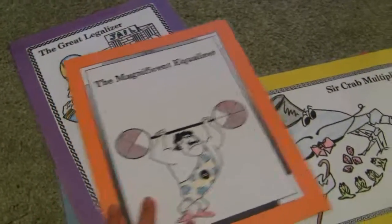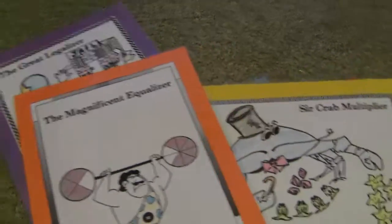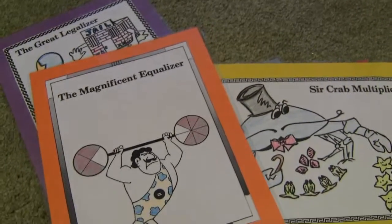Anyway, that's just some of the activities that we've done with this book, and that's what it is.